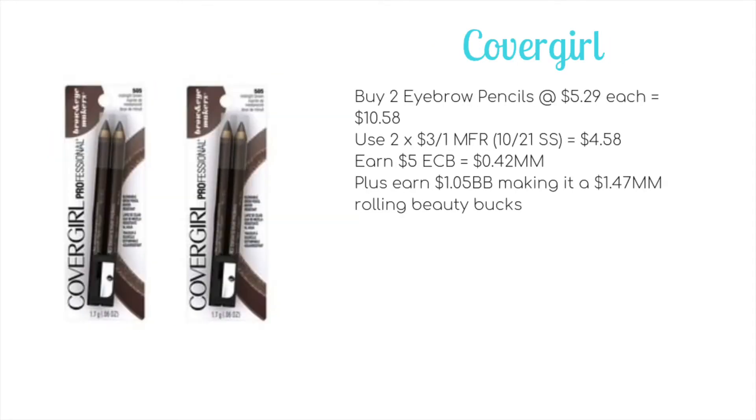Deal number three is on CoverGirl, which is on a buy 2 get $5 ECB promotion. Hopefully you still have some of those $3 off 1 manufacturer coupons from the 10/21 SmartSource. If you do, you can buy two of the eyebrow pencils at $5.29 each. This would bring your total to $10.58. Use two of those $3 off 1 coupons making it $4.58. Earn $5 ECB making it a $0.42 money maker, plus you earn $1.05 towards beauty making it a $1.47 money maker at Rolling Beauty Bucks.